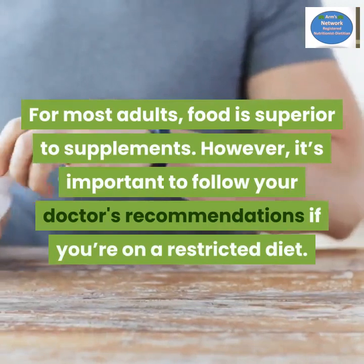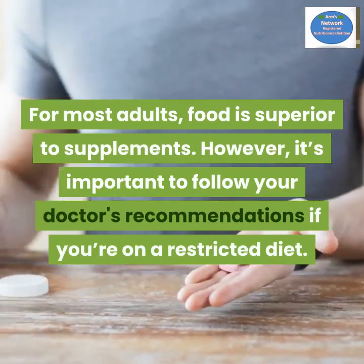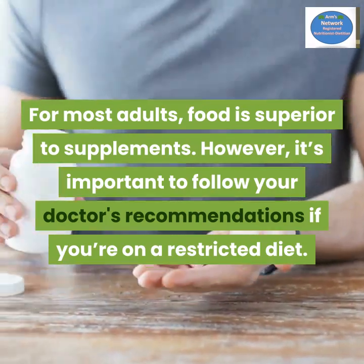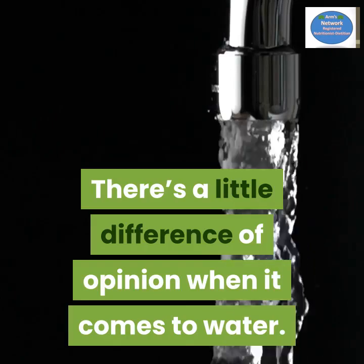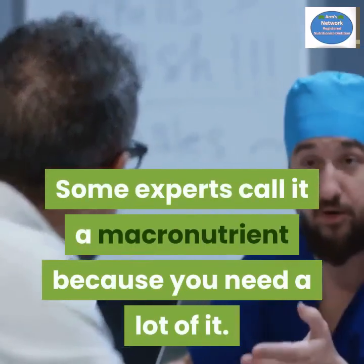For most adults, food is superior to supplements. However, it's important to follow your doctor's recommendations if you're on a restricted diet.